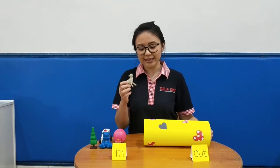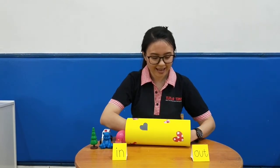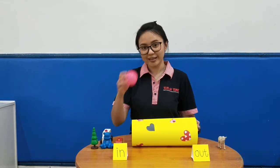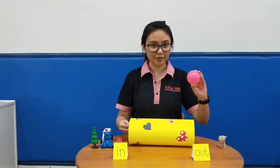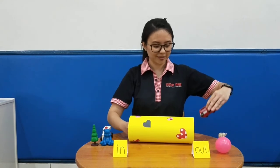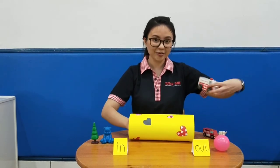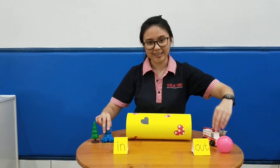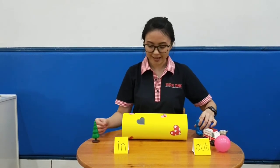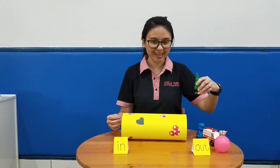Okay, next we are going to try with the first one — the sheep. 'In' means go in, and 'out' means go out. Okay, try again: in and out. Can we say together? Go in and go out!